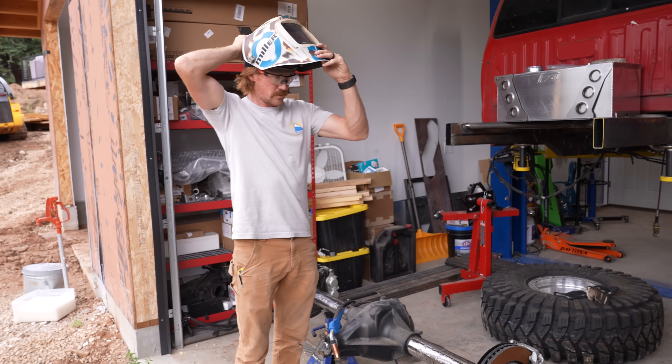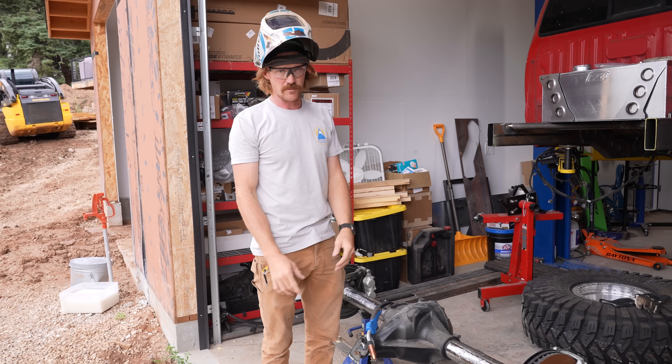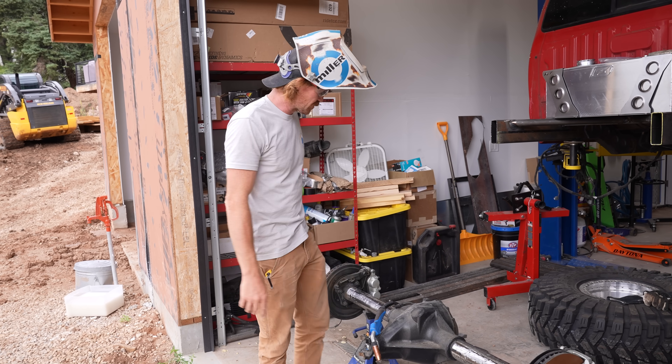It seems like the majority of things that I've been using on this build are not designed for this build or for the parts that I'm using them for. So it makes everything custom and crazy and a pain in the butt and you run into all these problems.